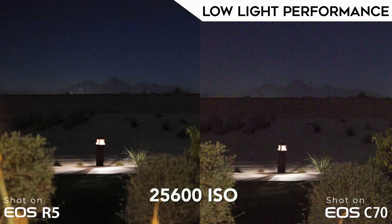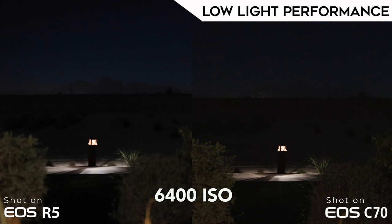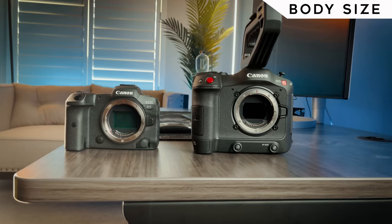Next is low-light performance. When both cameras are set to 25,600 ISO, they're both unusable, but the R5 has less overall noise, probably due to its bigger sensor. The C70 comes in just behind the R5 — it's not your best low-light option, but you can get away with about 3,200 ISO on the C70 and still have a usable image, whereas you could probably push to 6,400 ISO on the R5. The R5 wins this category.